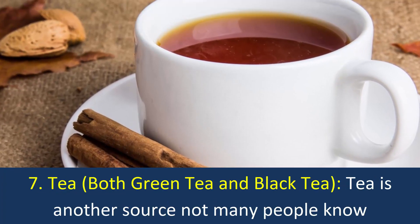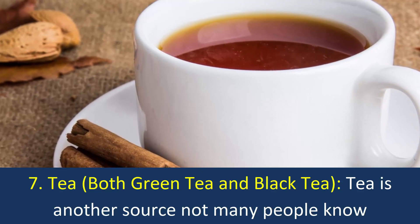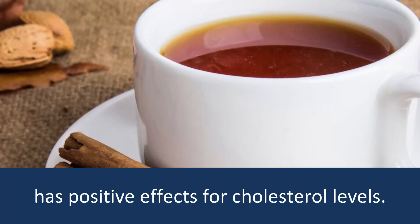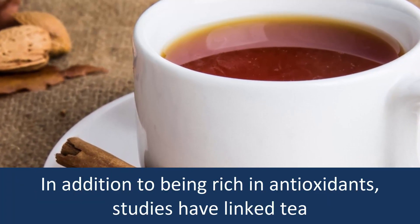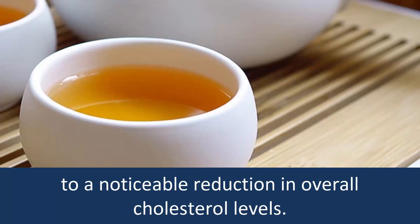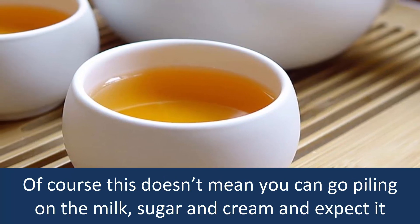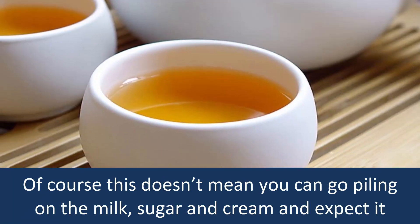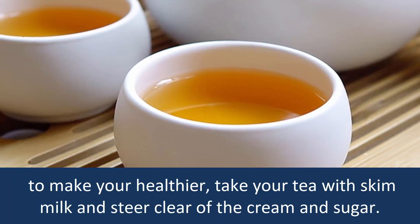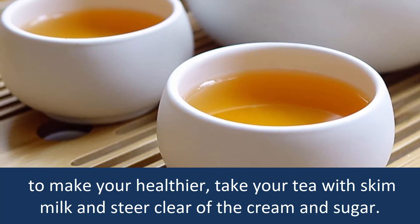7. Tea: Both green tea and black tea are sources not many people know have positive effects for cholesterol levels. In addition to being rich in antioxidants, studies have linked tea to a noticeable reduction in overall cholesterol levels. Of course, this doesn't mean you can pile on the milk, sugar, and cream — take your tea with skim milk and steer clear of the cream and sugar.